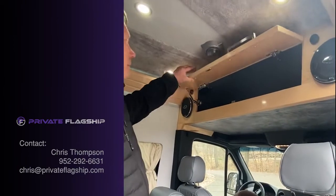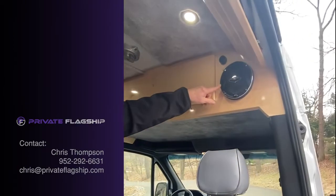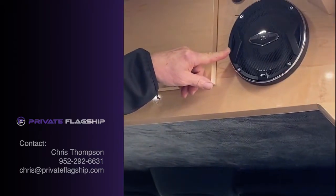We have storage above the cab. There are JBL component speakers — 13 component speakers in the van.